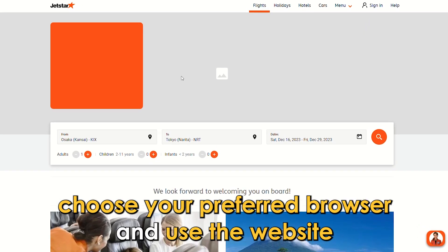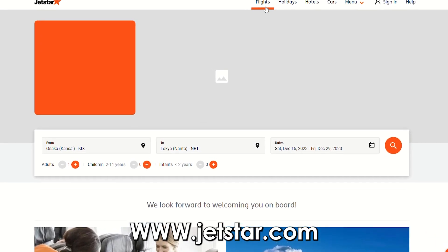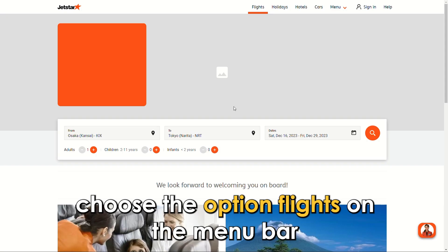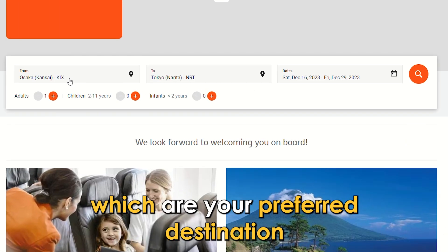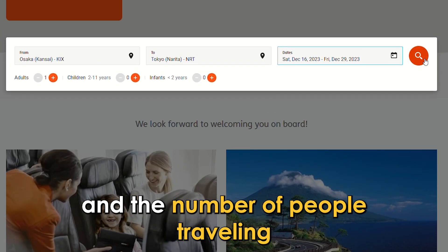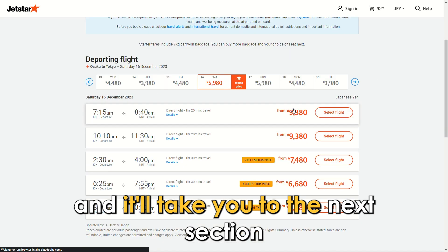Choose your preferred browser and use the website www.jetstar.com — the link is in the description. Choose the option Flights on the menu bar and fill in the details required, which are your preferred destination, the dates of travel, and the number of people traveling. Click on the Search button and it'll take you to the next section.